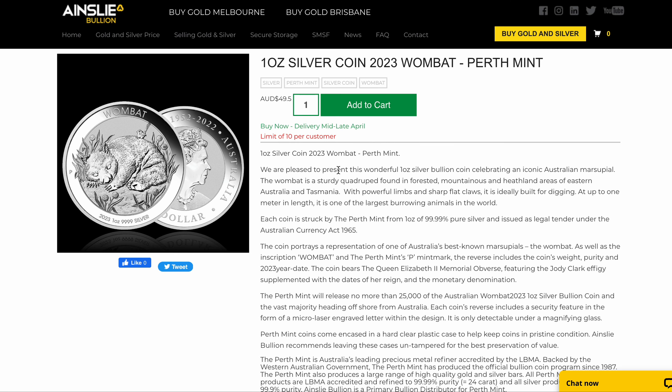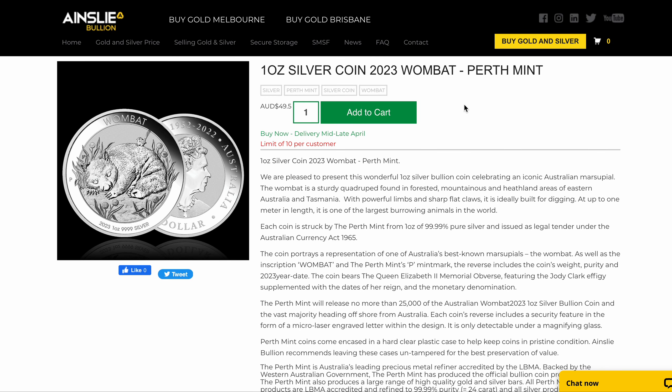So you know what to do — like, share, subscribe, and get purchasing the Perth Mint 2023 one ounce silver Wombat. And as always, thanks for choosing Ainsley.